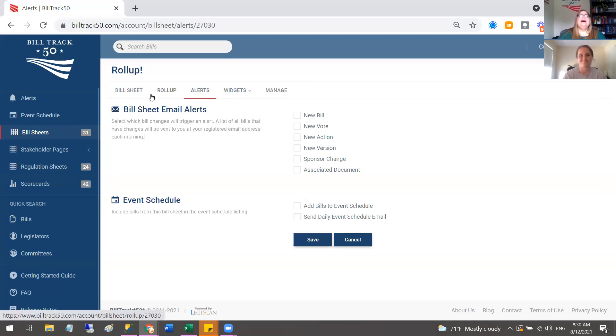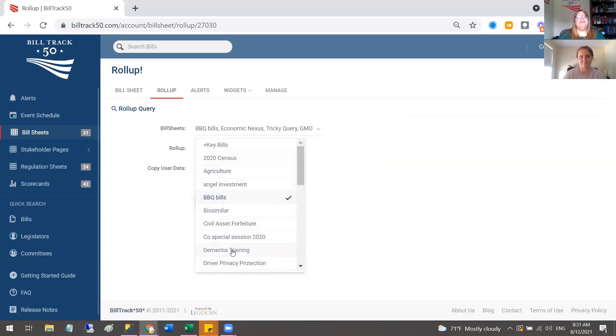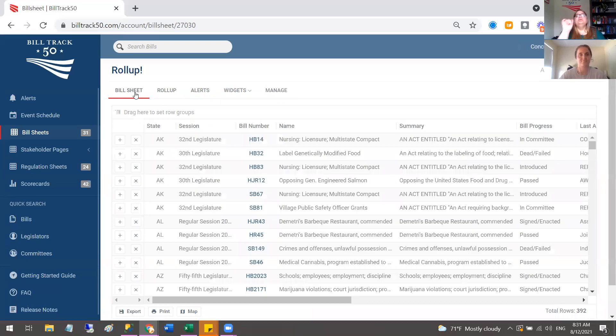You can also share the roll-up sheet with others — useful if you want someone to see results without knowing what the individual queries were. You can create a stakeholder page from a roll-up. What you can't do: you cannot roll up into another roll-up — other roll-up sheets won't appear in the sheet picker. And you cannot add bills directly to a roll-up. To add a bill, you must add it to one of the source sheets being rolled up; the roll-up only contains what comes from those sheets.